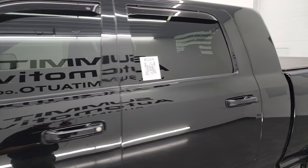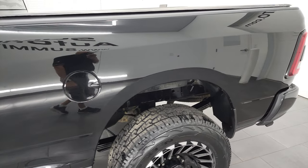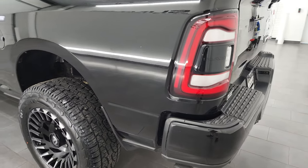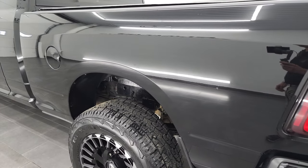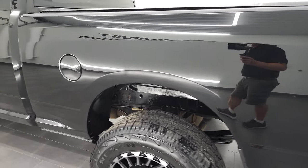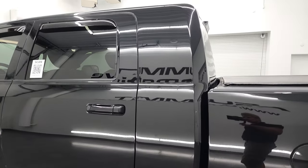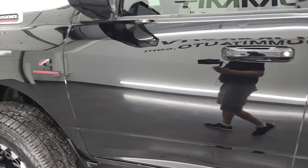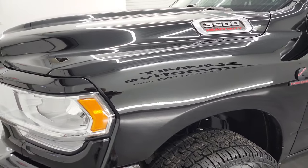Diamond Black is the color and I shoot all my videos in 4K, so if you have HD capabilities I highly recommend turning them on now, because it is your best way to check out the quality, condition, options, and cleanliness of the vehicle before seeing it in person. As you go down this driver's side, the box, cab, and doors are all in very nice condition. I didn't see any dents or dings on there, and the front fender is in excellent shape as well.